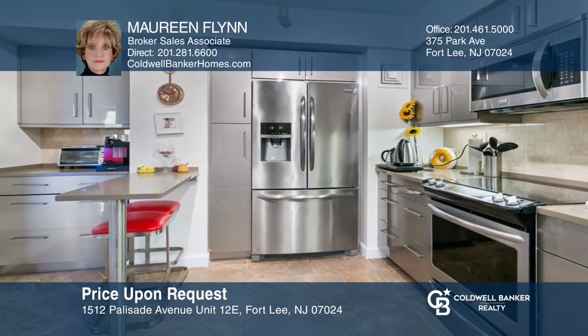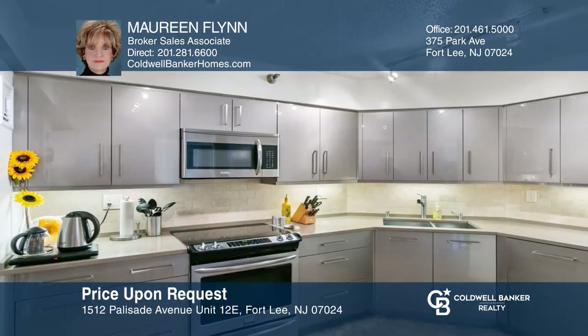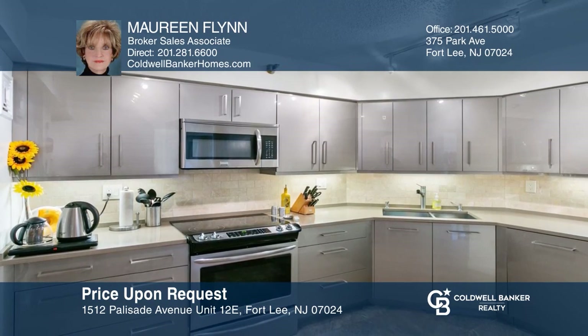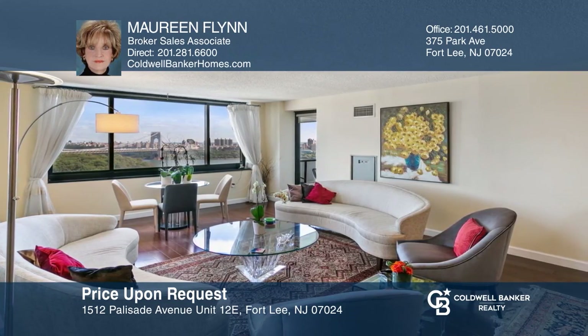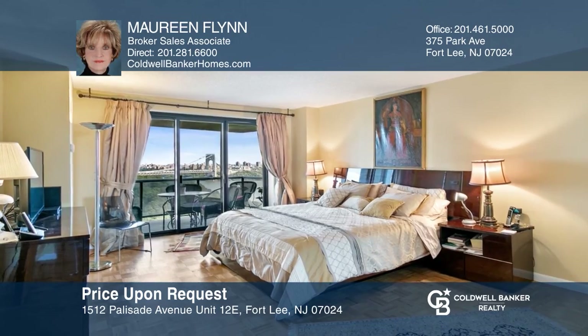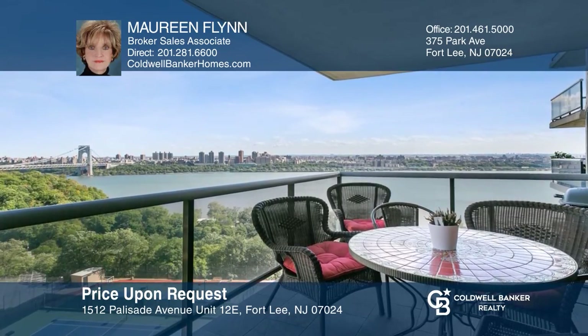Welcome to 12E at the Atrium Palace, the most luxurious full-service condominium in Fort Lee. Recent renovations include a gourmet kitchen with stainless steel appliances, custom closets, an upgraded bathroom, a heating and air conditioning unit, hardwood floors, a tiled terrace, and so much more. All this and the views are spectacular. Invest in your future by calling Maureen Flynn.